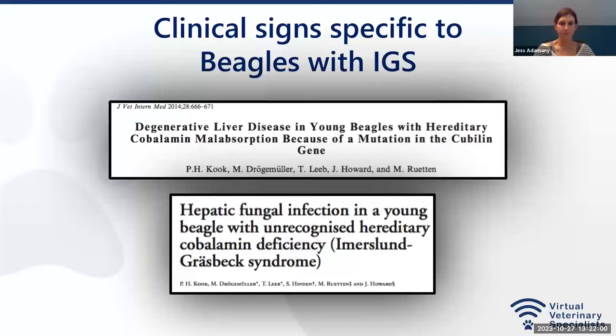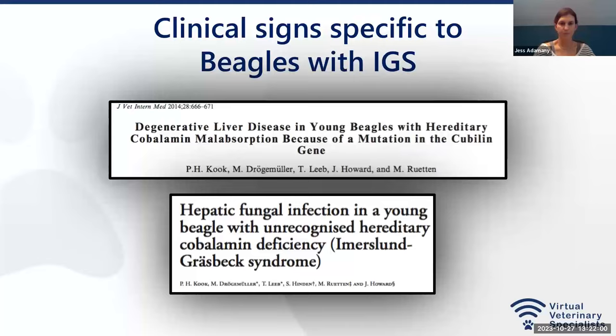There is genetic testing for this disease. In the United Kingdom, Laboklin can test for the cubulin subunit defect — in the beagle, border collie, and Komondor. There is also a lab in Croatia that can test for both subunit abnormalities. You can send blood or a swab to them for confirmation of the diagnosis.